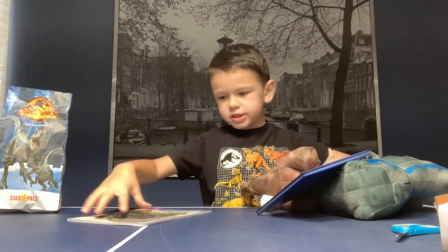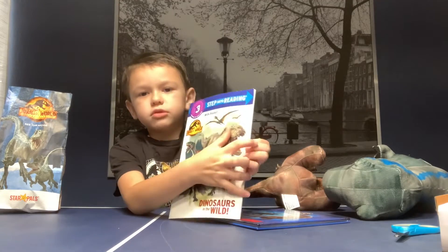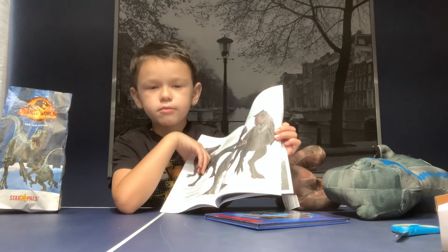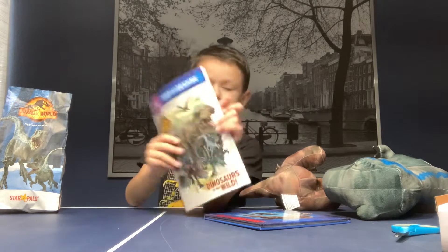So next, we have Dinosaur in the Wild Storybook. It can read books, too, with it.